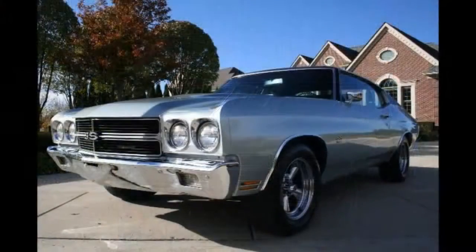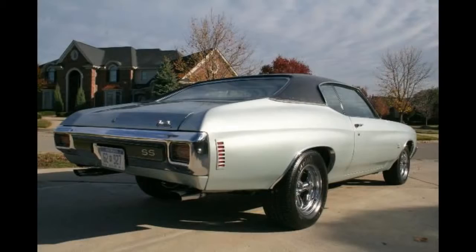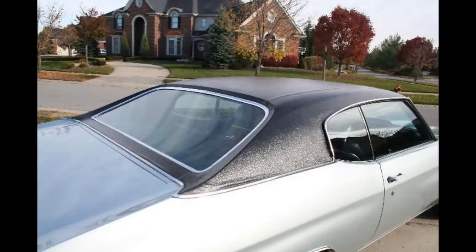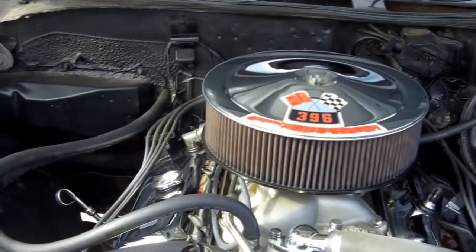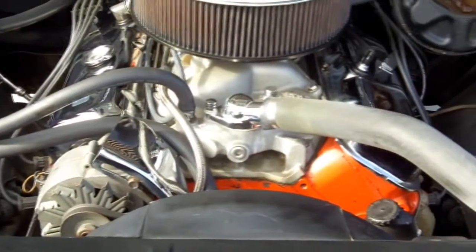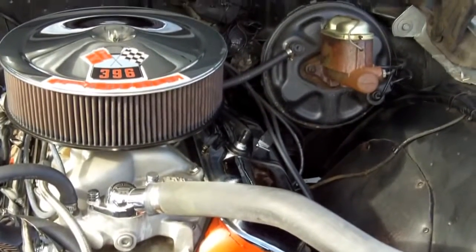Come on up, let's take a look. Under the hood we have the beautiful 396 motor, matching numbers, power steering, power front disc brakes, hooked up to a 12-bolt posi. This thing is just unbelievable. It's a true survivor car. We even have one of the bills of sale for the vehicle as well.